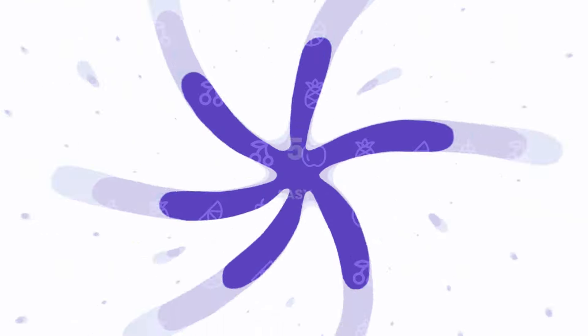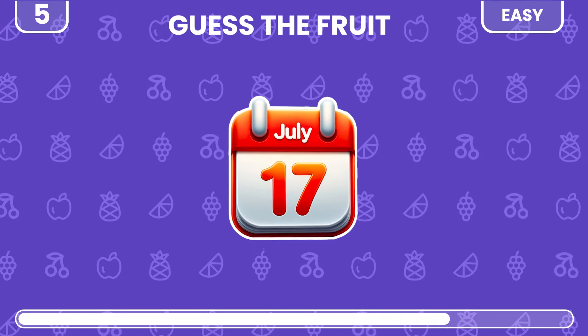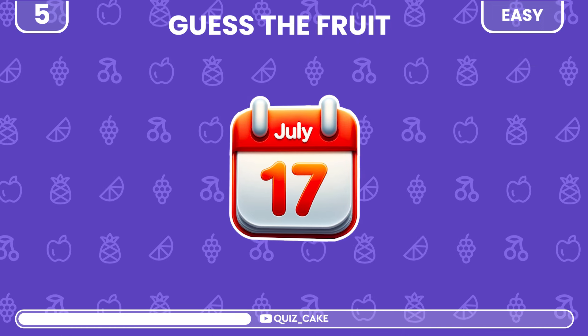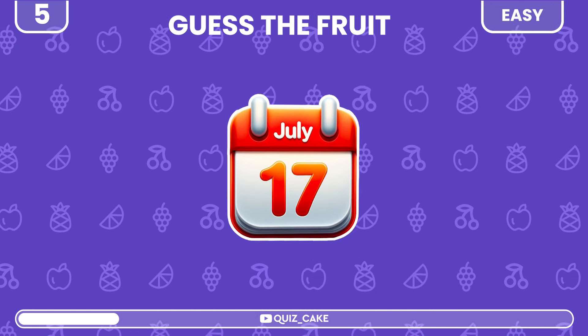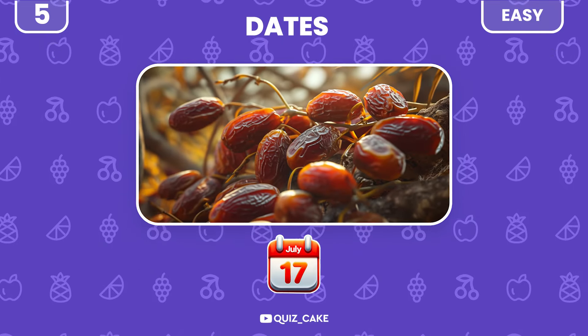Level 5. One emoji, one fruit. What is it? It's dates. Naturally sweet.